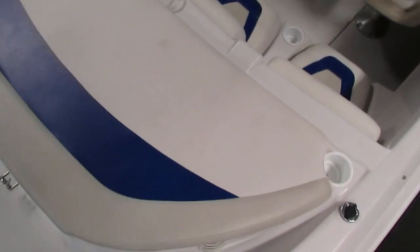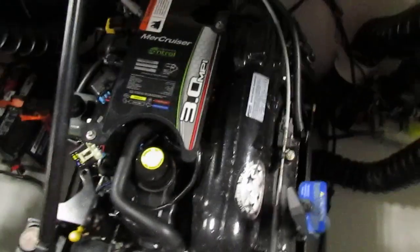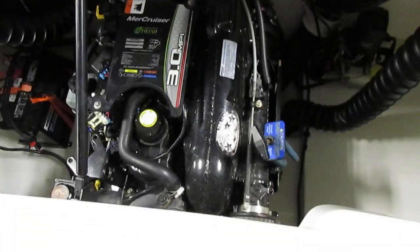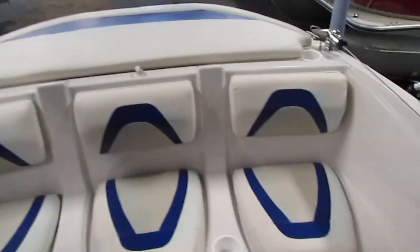This boat has a sun deck in the rear. Underneath is the engine — a 3.0 liter Mercruiser Alpha-1 engine. There's a stern bench seat with understorage.